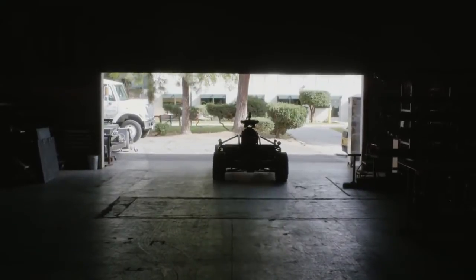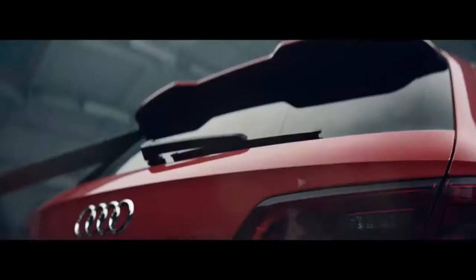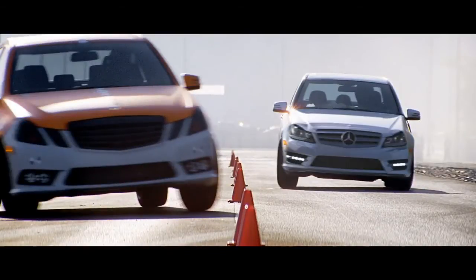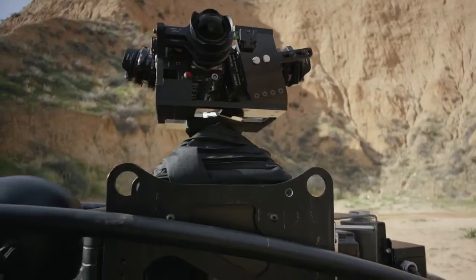Introducing the Blackbird, a revolution in car advertising. The biggest challenges facing automotive advertising are car availability and subsequent model revisions. Until now you've needed the car to make the ad, and model revisions become costly and complex.